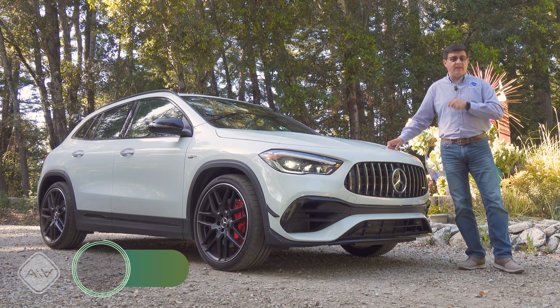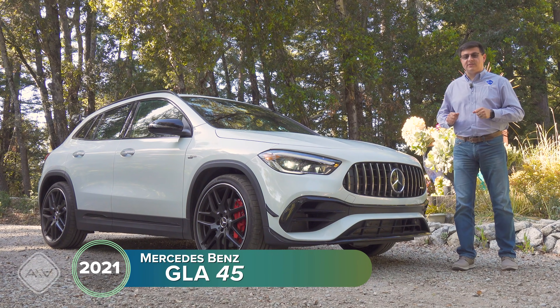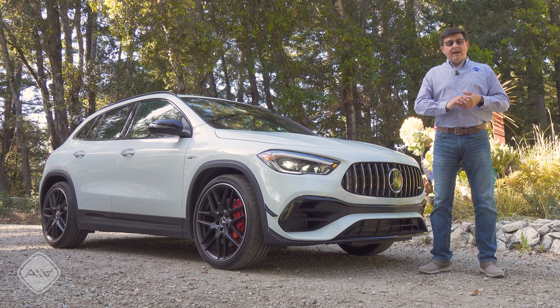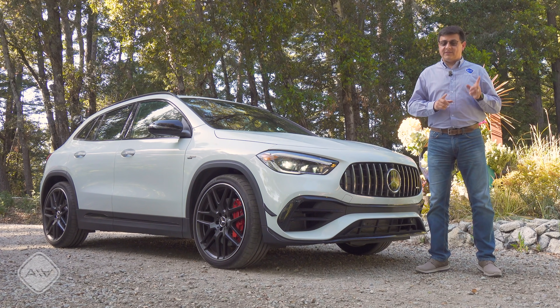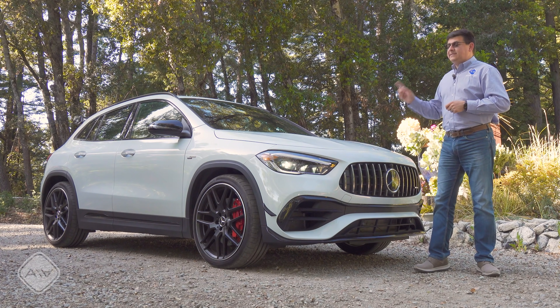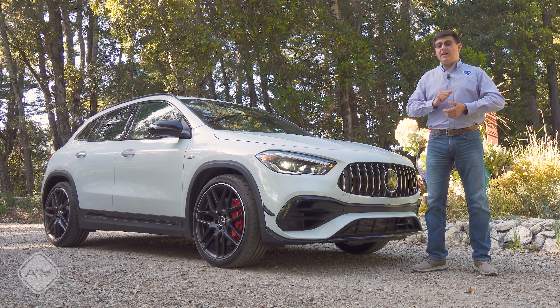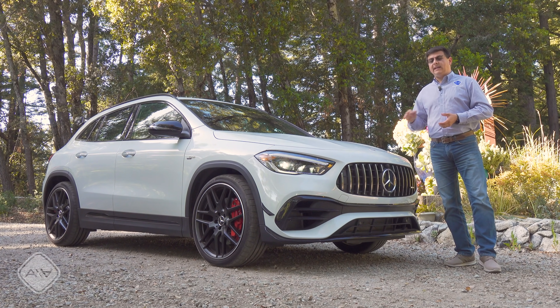There's a Mercedes-Benz GLA 45 for you. Mercedes would like you to call the GLA a subcompact crossover. Theoretically, this could compete with the likes of the Range Rover Evoque, but we actually have less ground clearance in this than in the Volkswagen Golf. So in my mind, the GLA is definitely a hot hatch — a very, very hot hatch with over 300 horsepower if you're looking at the GLA 35, and 382 as we're taking a look at today.